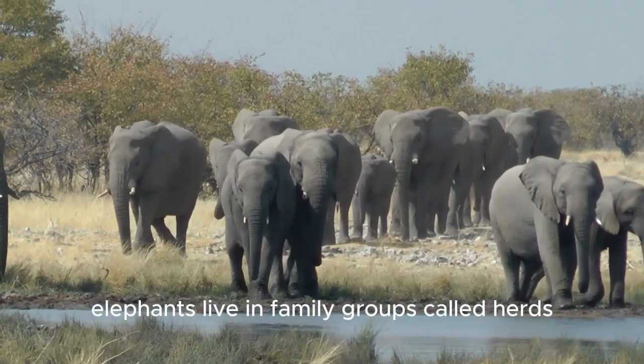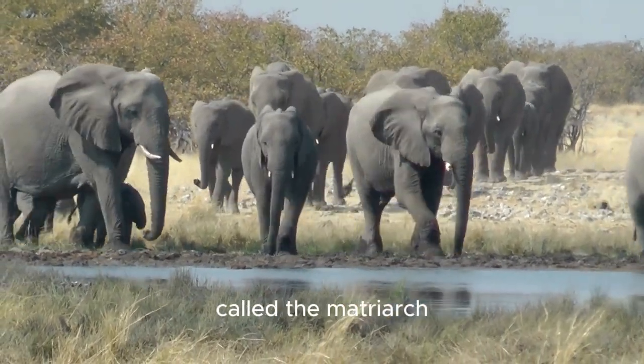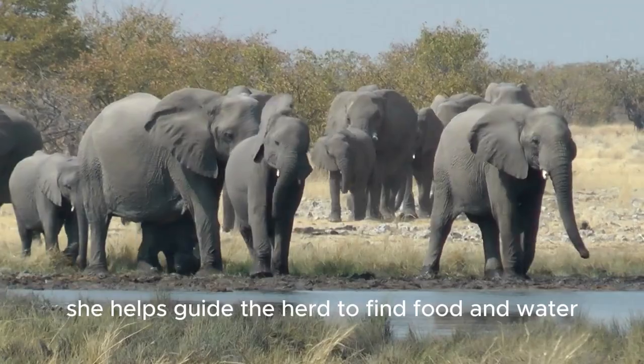Elephants live in family groups called herds. The herd is led by the oldest and wisest female elephant, called the matriarch. She helps guide the herd to find food and water.